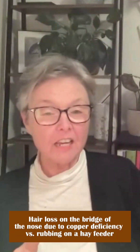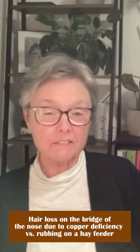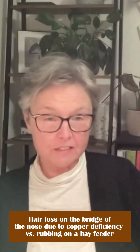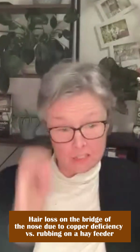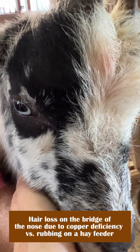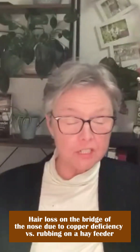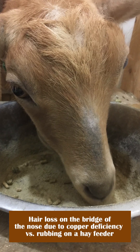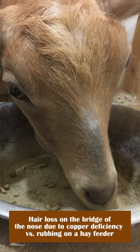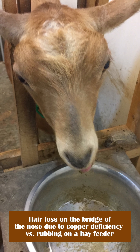How do you tell the difference between a goat losing the hair on the bridge of its nose from rubbing on a feeder versus a mineral deficiency? If they're rubbing on something, they're breaking the hair, so it doesn't look nice and smooth. If they lose hair from a mineral deficiency, the hair falls out by the roots, completely clean. It's very symmetrical — it starts in the middle and moves out to the sides, and you see all the skin.